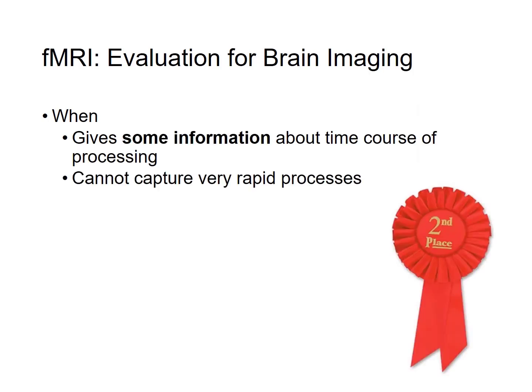It may surprise you that fMRI does not do great when it comes to telling us when a process is occurring in the brain, or how quickly a process begins to occur. In fact, there is a method that beats fMRI on temporal resolution.